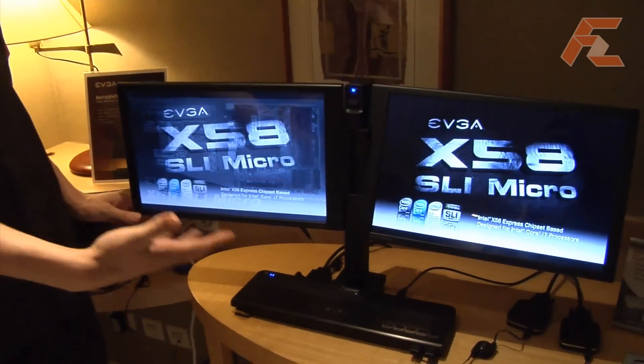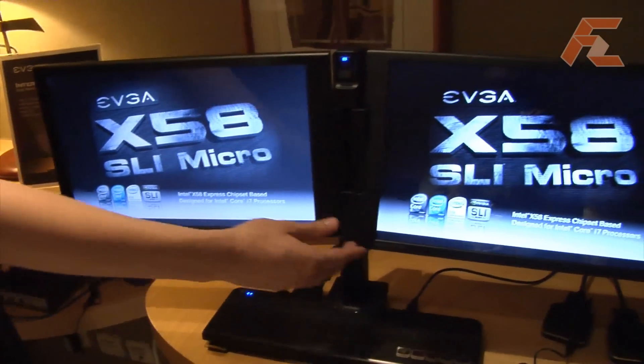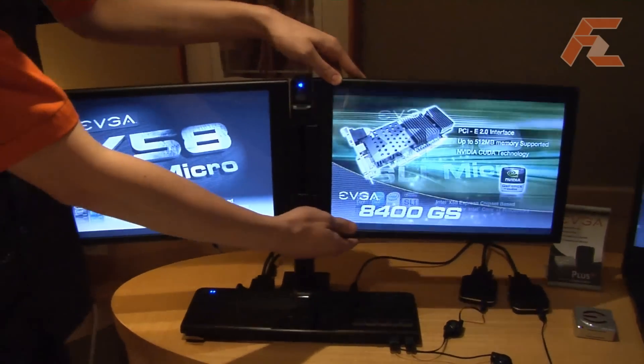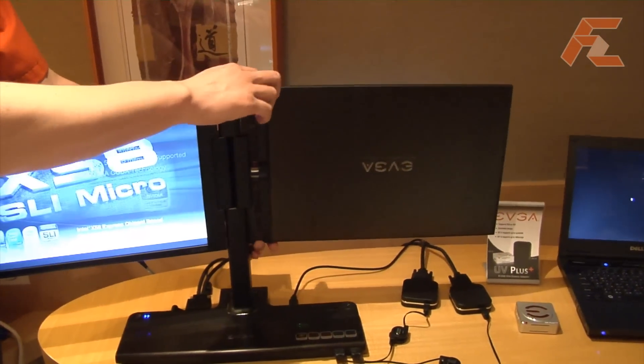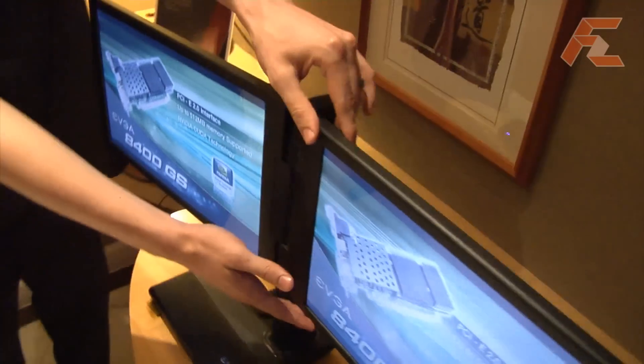What it is is a dual display. It's 1440 by 900 resolution, but the real innovative part is the ability that the monitors have to flip, and the screen automatically rotates when you move to the other side.